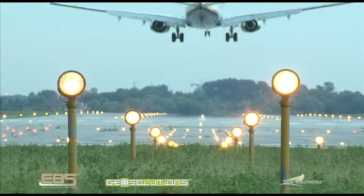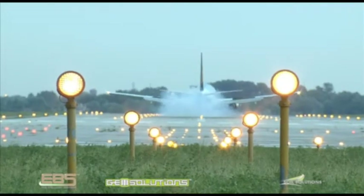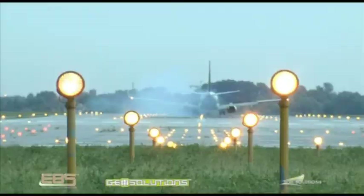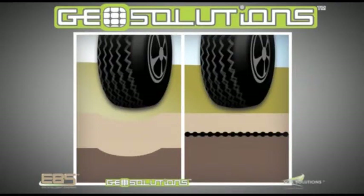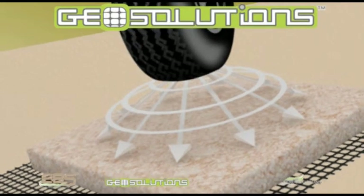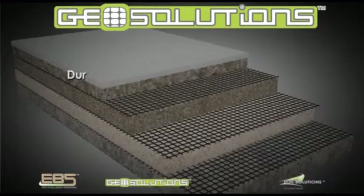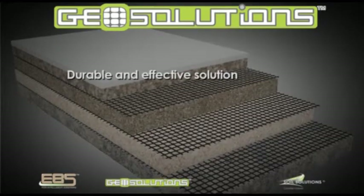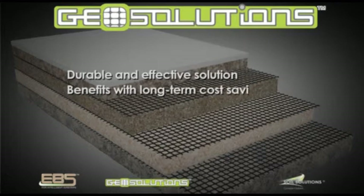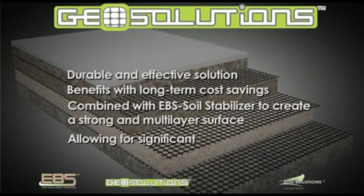Should an aircraft inadvertently leave the runway, Geogrid prevents the aircraft from sinking, reducing aircraft damage and increasing passenger safety. The use of Soil Solutions Geogrid technology reduces the requirement of importing large volumes of aggregate and allows for a reduction in layer thickness, construction costs and environmental impact. Geogrid is a durable and efficient solution that combines all of the above-mentioned benefits with long-term cost savings and can be combined with EBS Soil Stabiliser to create a strong and multi-layer surface while allowing for significant savings.